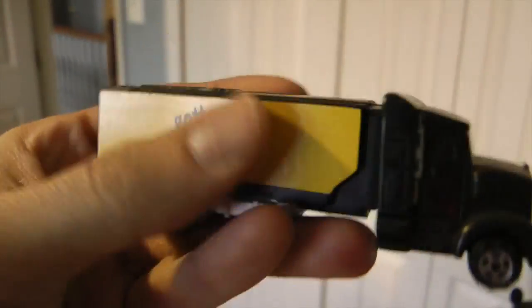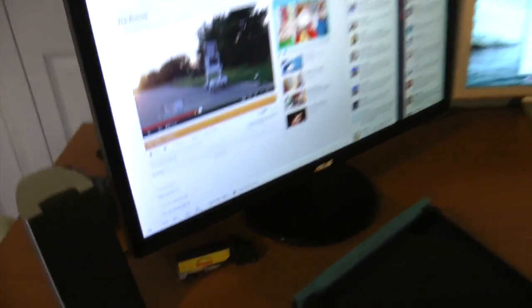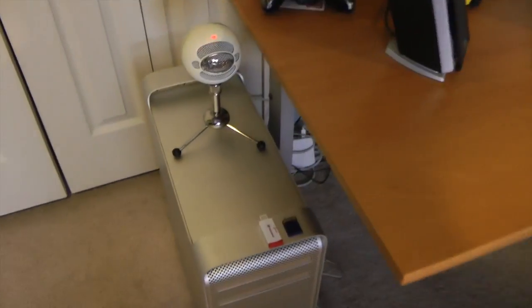And of course, I cannot forget my Wawa truck — it's actually Pez. I don't know if candy's in there, but I keep it there because it looks awesome, and I love my Wawa. I definitely cannot forget this.